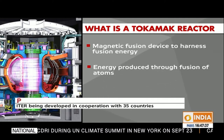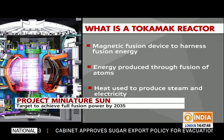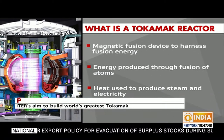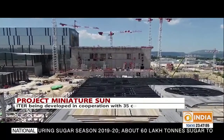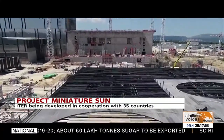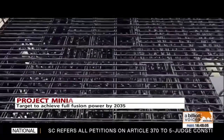A tokamak is a magnetic fusion device designed to harness fusion energy based on the same principle that powers the sun and stars. Inside a tokamak, energy produced through the fusion of atoms is absorbed as heat in the walls of the vessel. Just like a conventional power plant, a fusion power plant will use this heat to produce steam and then electricity via turbines and generators. The amount of fusion energy a tokamak can produce is a direct result of the number of fusion reactions taking place in its core — more reactions mean more energy.